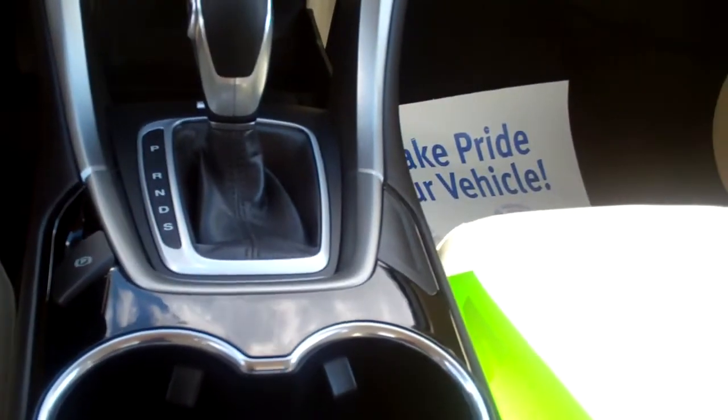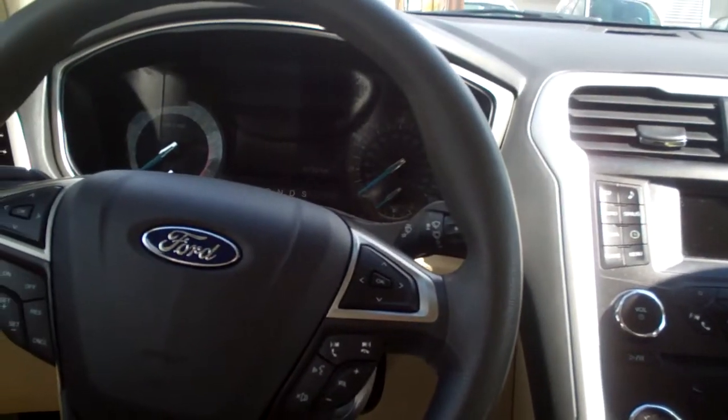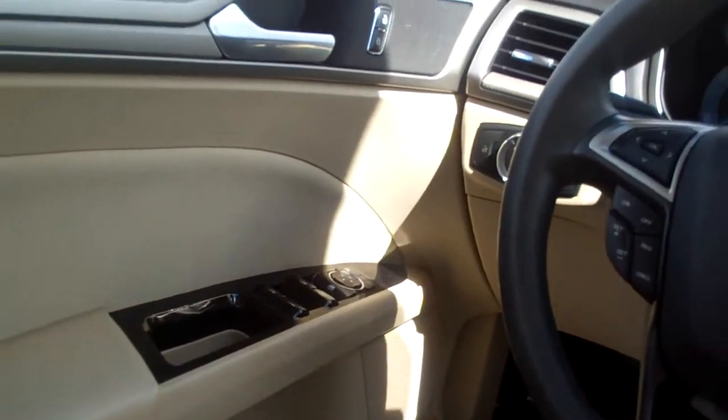Auto shift, cup holders, radio and cruise control on the steering wheel, along with Bluetooth. Power windows, door locks, mirrors, power seats up front, nice analog gauges.